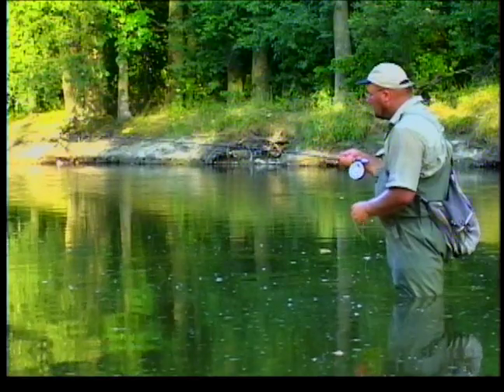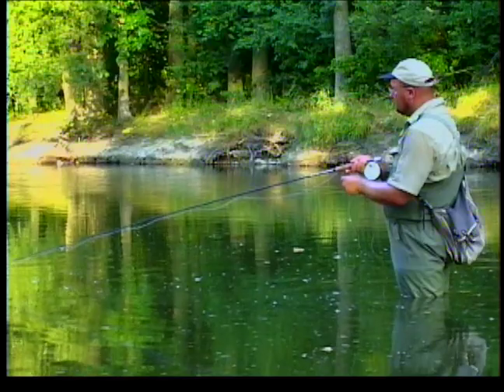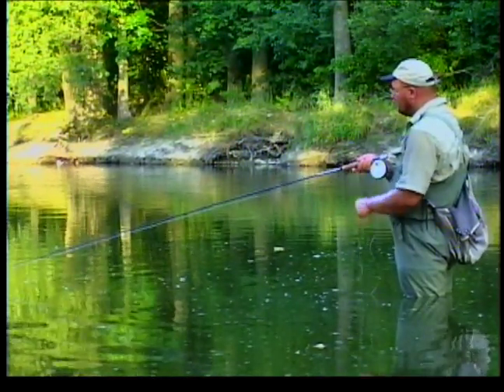When you're fishing frog patterns, the best thing to do is fish the shadows. Any kind of a shadow, throw it in, tug, tug, tug, the fish will see it, they'll come up and take it.